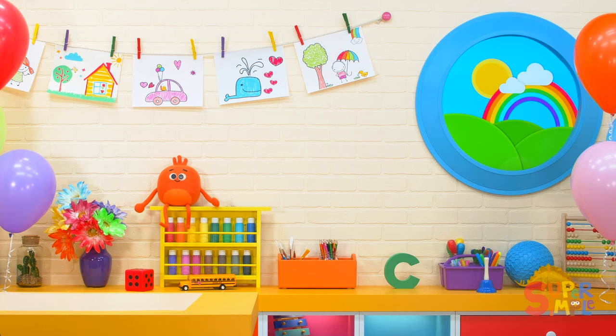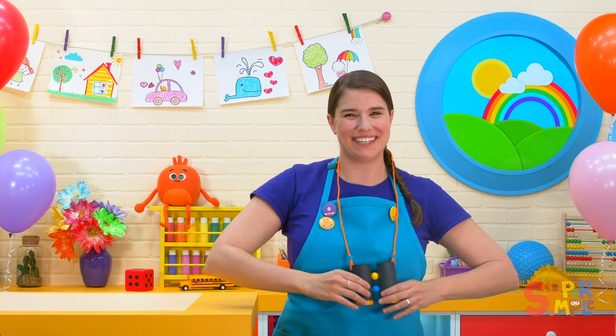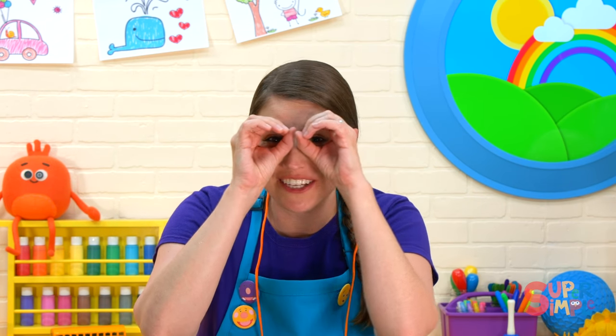I'll be right back — I think they're down here somewhere. Yeah, here they are, found them! My special binoculars. You can use your hands to make binoculars like this.